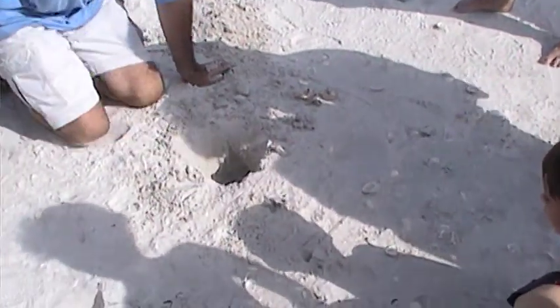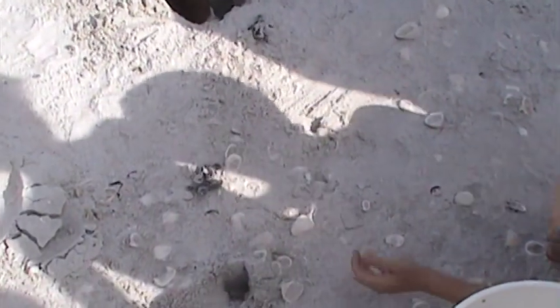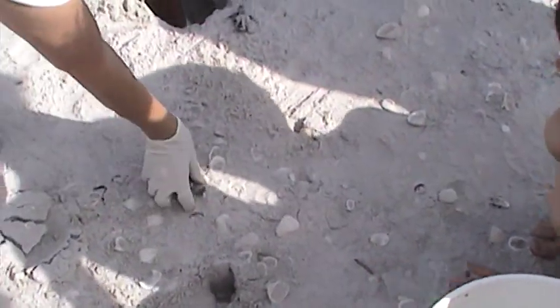Does somebody want to put on a glove and place them in the bucket as I pull them out? Absolutely. Aww, there's two of them. Look at them. Hey baby. Ryan, you can't touch them without a glove. Okay, sweetheart.